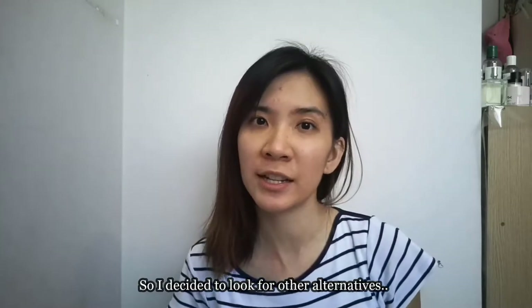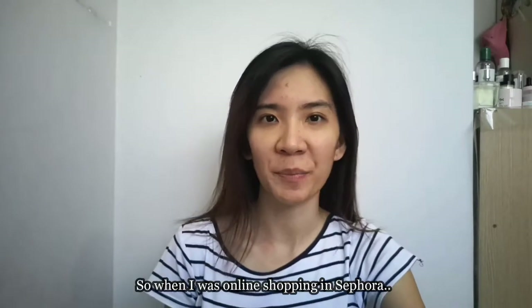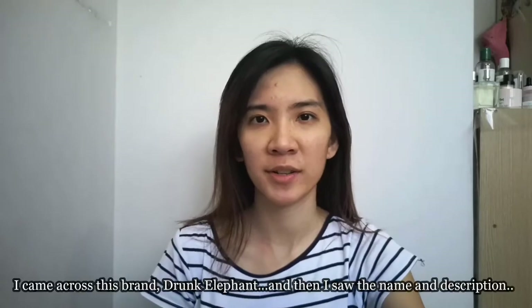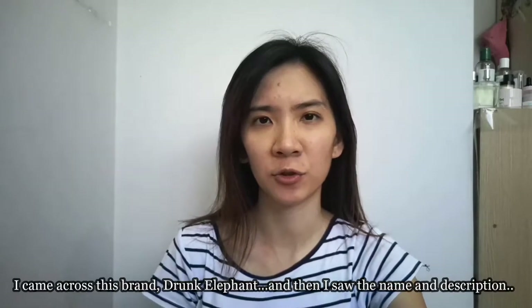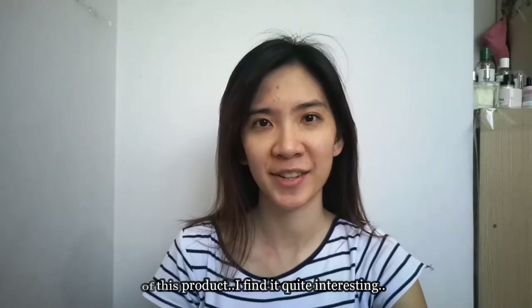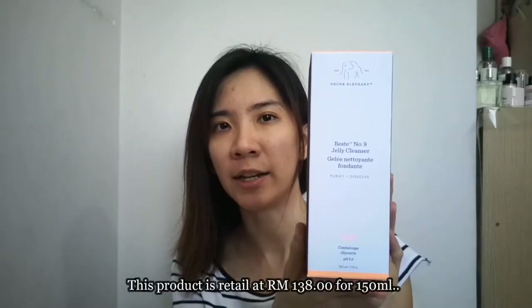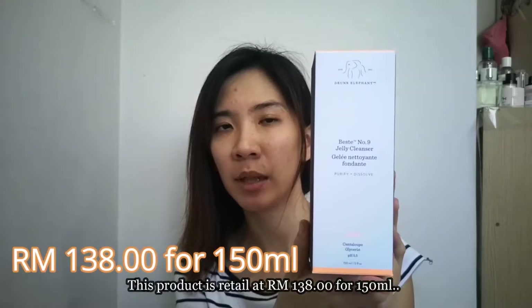Since the Fresh brand is a bit pricey for me, I decided to look for other alternatives that are not as pricey. When I was online shopping at Sephora, I came across this brand Drunk Elephant, and I saw the name and description of this product and found it quite interesting, so I decided to give it a try and purchased it.